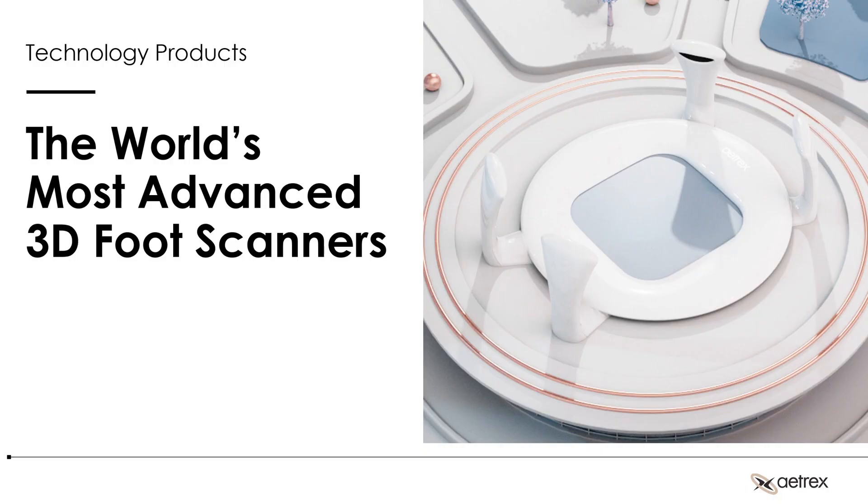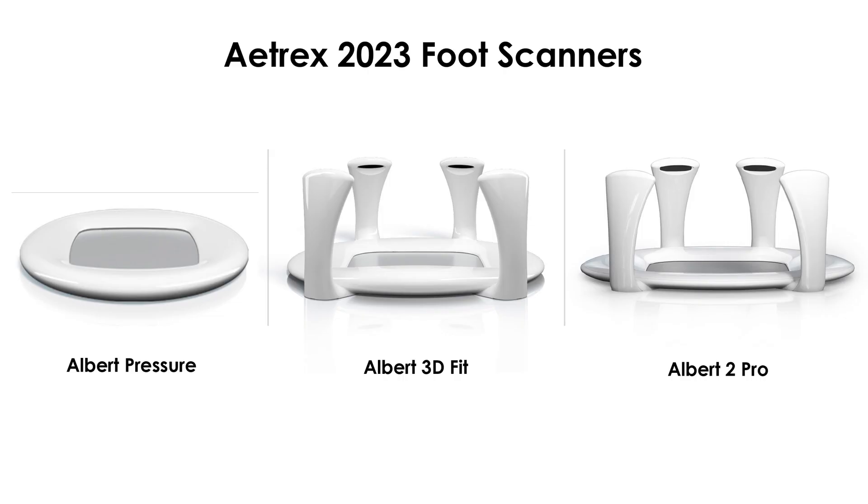The centerpiece product that we have is our foot scanners. We really follow the Apple model in that we design, develop, and create all aspects of the tech. We make the hardware, the UI/UX, and the software, and we feel that this leads to a better user experience. We have three scanners in our fleet. One is simply a pressure scanner about foot health and comfort. The middle scanner is our 3D fit scanner, which captures a 3D reconstruction of the foot and uses AI to help get you in the right shoes. Our flagship scanner is the Albert II Pro, which integrates both — it has pressure underfoot and 3D as well, and that's the primary one we sell into the marketplace.